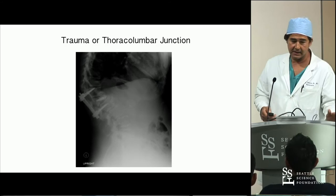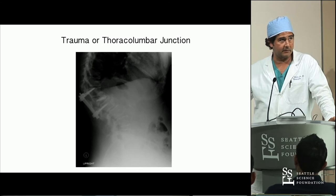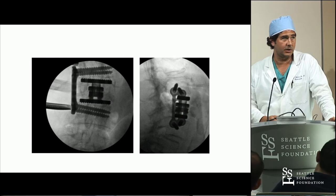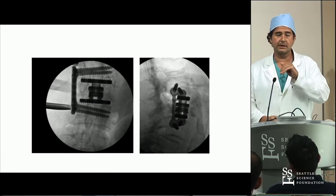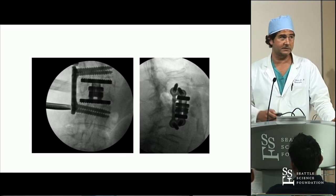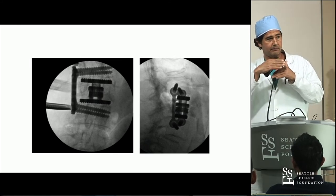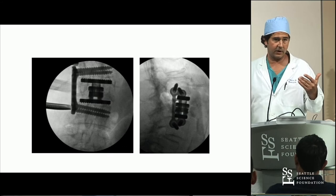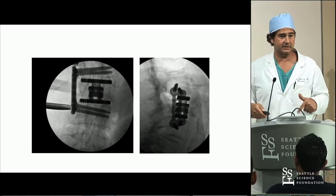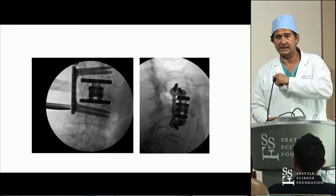I like using lateral for the thoracolumbar junction. This is a patient who had a small fusion fracture with continued kyphosis. You can see you go lateral, then I went posterior. Lateral doesn't change the fact that this thing has to fuse - they have these newer cages with larger footprints, but very small amounts of bone will usually grow. There's less bone growth even with these cages because the old ones had more bone surface area but a higher chance of subsidence.